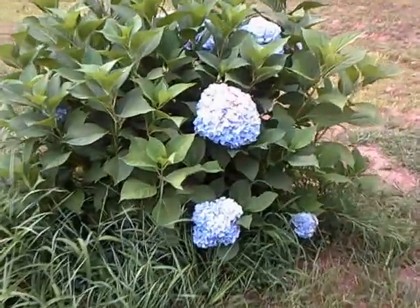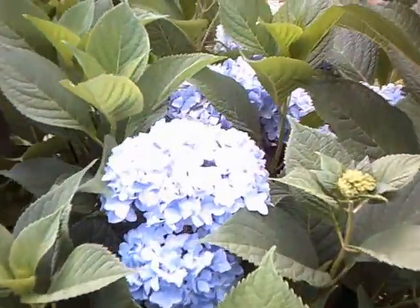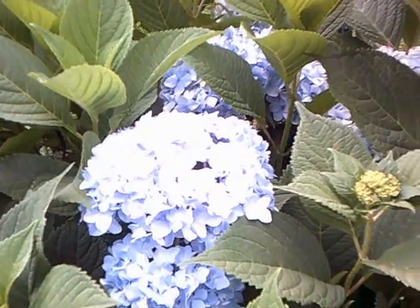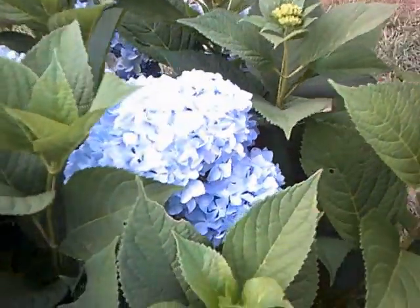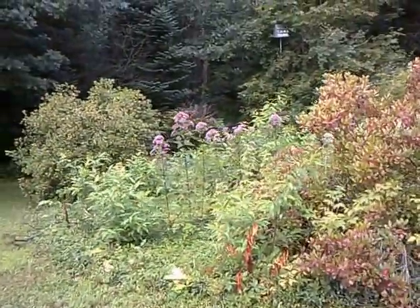Over here I have blue hydrangeas — that's what I call them. Somebody calls them something else; not sure what they call them. They're very pretty. The way the sun is shining you can't see how blue they are, but they're real pretty.